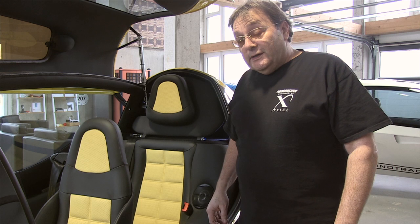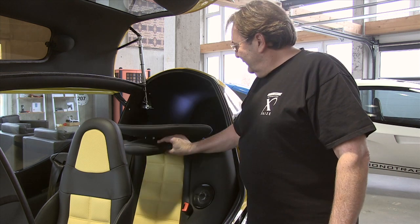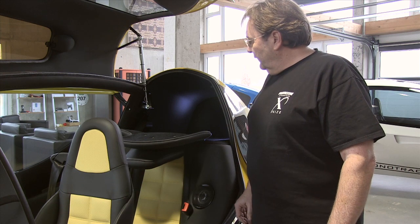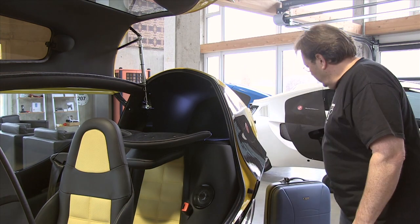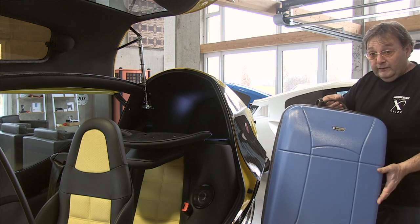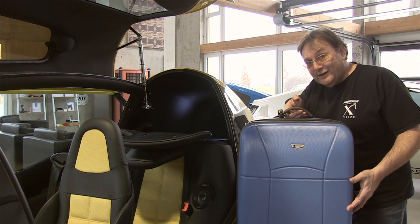Does it have luggage space? Yes, it has. It's a luggage compartment and they all say, will this bag fit inside? Yes, it does.